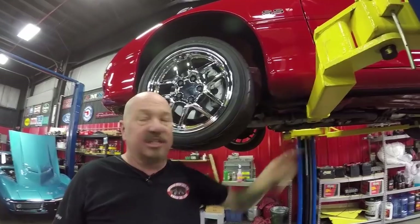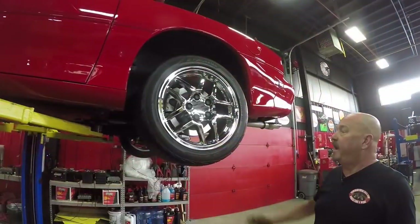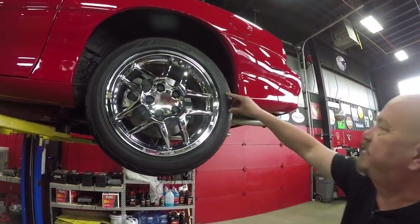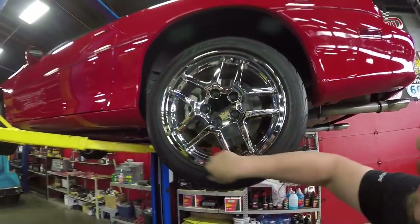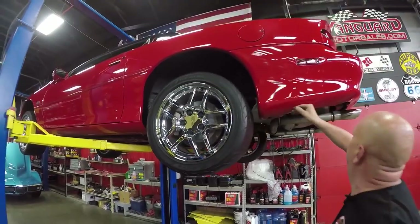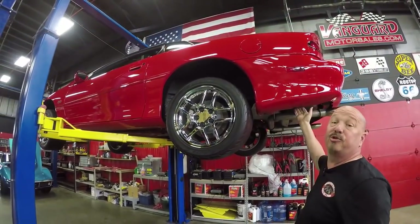You can see the paint work right down to the bottom edge, nice and clean. Out back we've got 275-40-17s — same good-looking rim back here, and again paint work right down to the bottom edge. Absolutely beautiful.